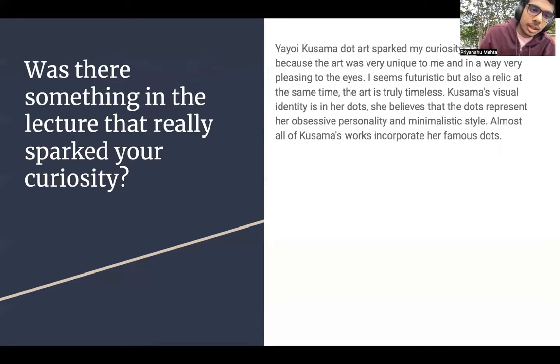Was there something in the lecture that sparked my curiosity? The Yayoi Kusama art really sparked my curiosity, because for me it is very unique and very pleasing to my eyes. It seems futuristic, but also like something that would be a relic at the same time. So for me it seems timeless. And I also believe that it is minimalistic.